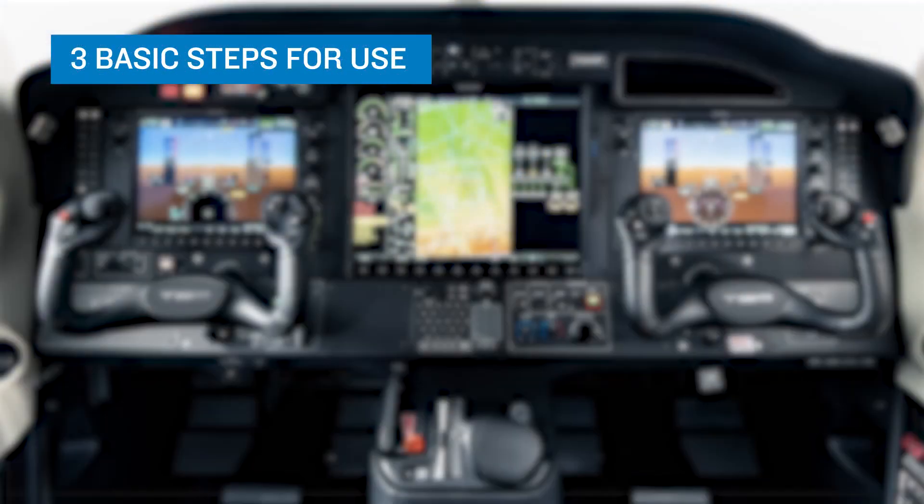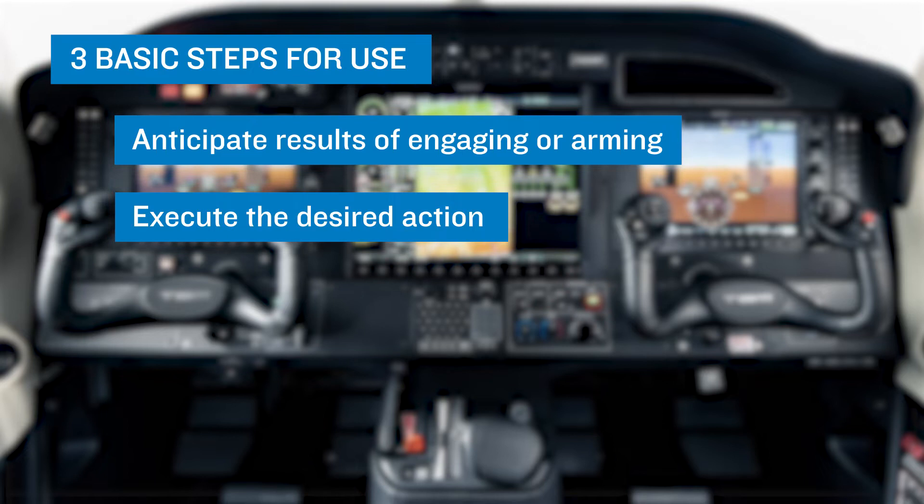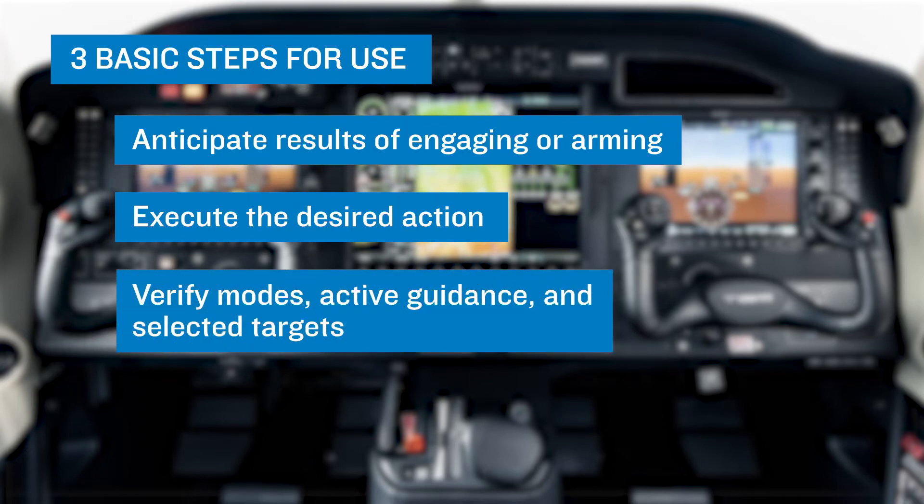When using automation, there are three basic steps to take. One, anticipate the results of any action you take and be aware of modes being engaged or armed. Two, execute the desired action. Three, verify that your desired modes are either engaged or armed, that the active guidance is appropriate — for example, that lateral guidance is taking you to the desired waypoint and that any armed modes have appropriate targets, such as the selected altitude for climbs and descents. Optimal use of automation enables you to stay ahead of the aircraft and be better prepared for unexpected changes.